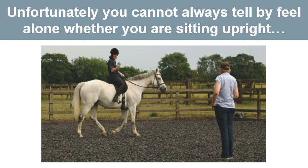Unfortunately, you can't always tell by feel alone whether you are sitting upright. Ask an assistant or your instructor to tell you what they see. Failing that, ask someone to take a video of you as you ride and see for yourself if you are upright.